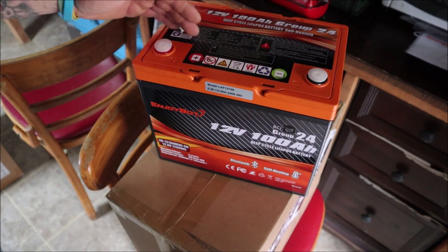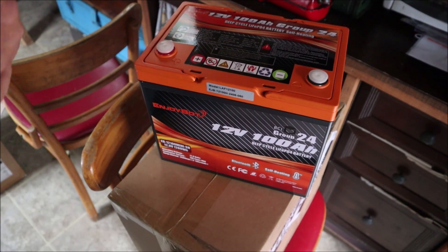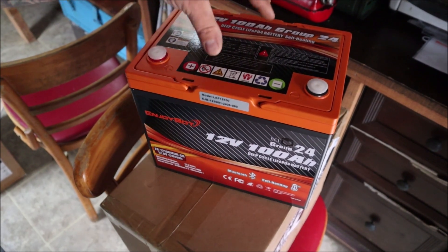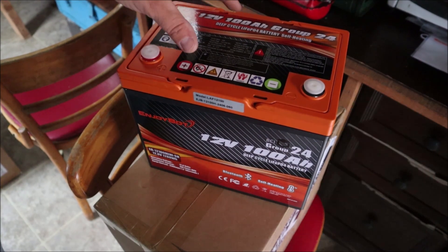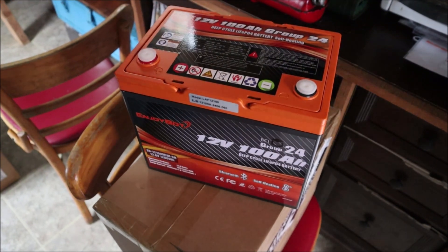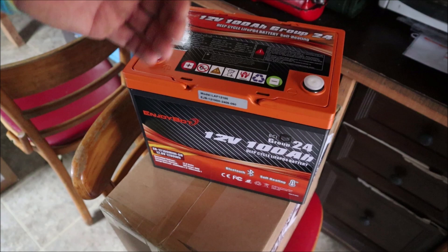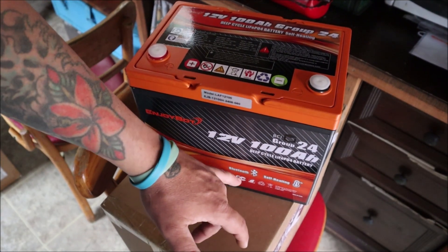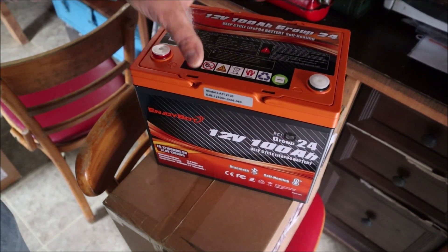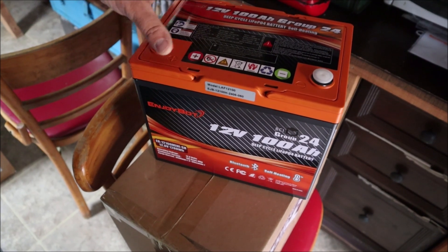Here we've got the EnjoyBot 12-volt 100 amp hour battery. What I really like most is that it's self-heating. This cabin is a place where we come on weekends and sometimes go months without visiting, so while these batteries are being charged by the solar system this cabin gets really, really cold — below freezing in winter. Being self-heating means it won't damage the batteries while charging. I can also monitor power levels using Bluetooth connected to my phone. I've got a little tote to put them in and run the wires through, so we can put the lid back on and keep the kids away from the batteries.